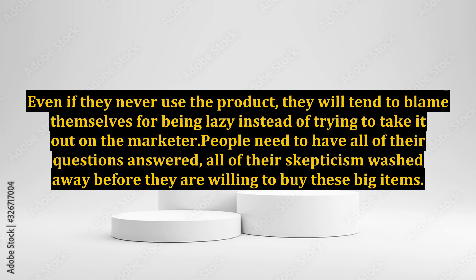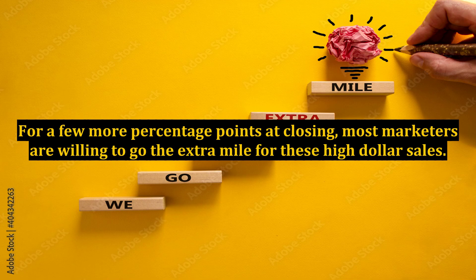People need to have all of their questions answered and all of their skepticism washed away before they are willing to buy these big items. For a few more percentage points at closing, most marketers are willing to go the extra mile for these high-dollar sales.